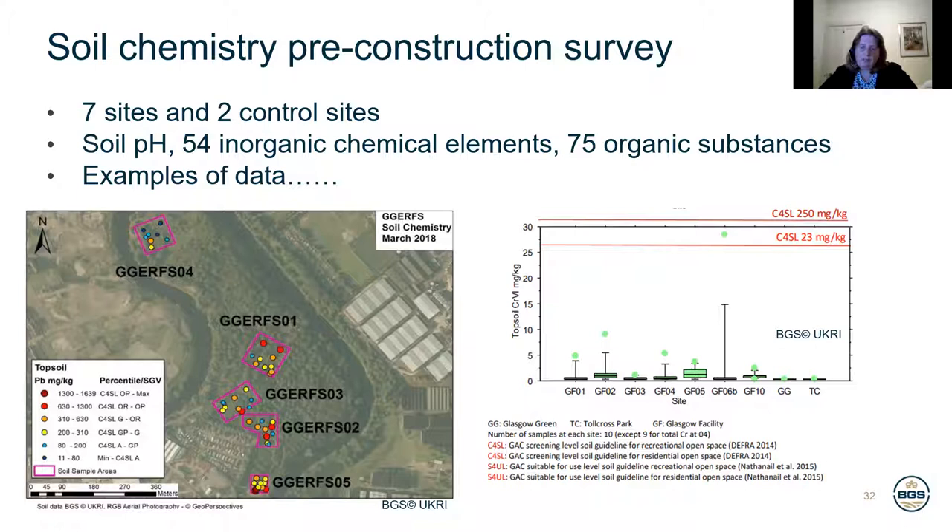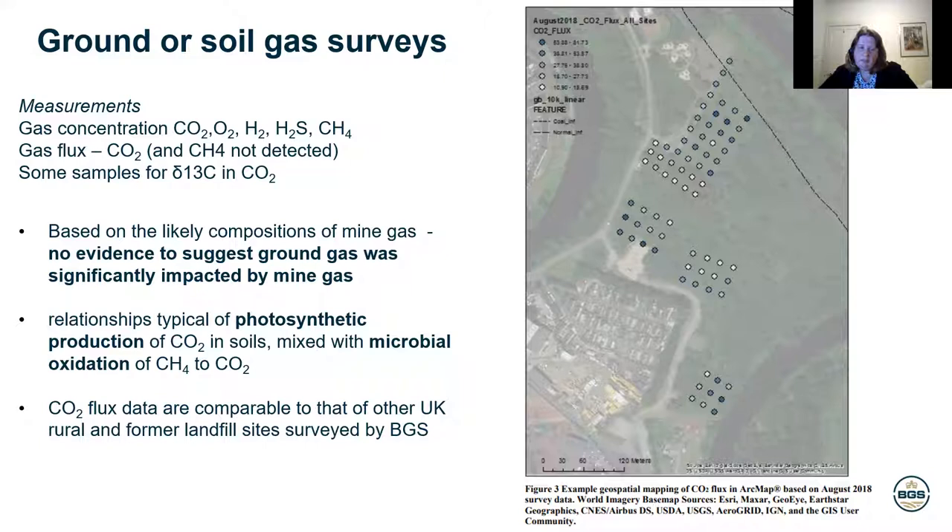We also did gas surveys to find out if there was any evidence of mine gas, because that could be a problem or a risk for mine water geothermal. Essentially we haven't found any evidence of mine gas — all the gases that were found were due to photosynthetic effects or microbial effects in the soil.